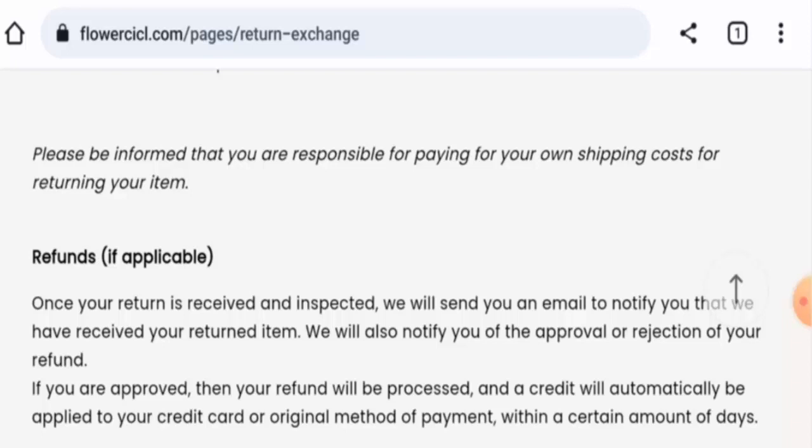In conclusion of the Flowercicl review: this website might be a scam. The website is very young, the trust score is poor, they do not have social media presence, and there are no reviews available — so it might be a scam website.